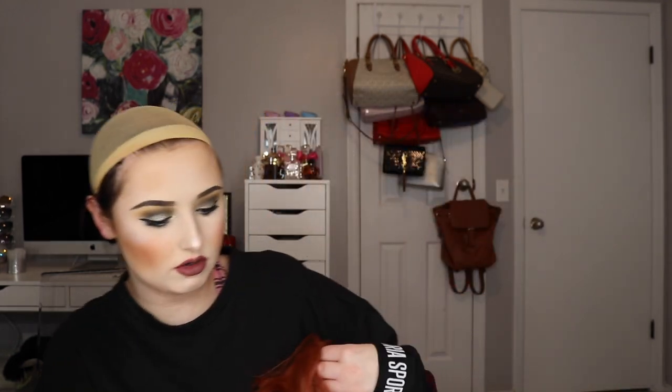We're going to do the Jessica Rabbit wig just because the layers in the front really do give that Jessica Rabbit kind of look — she has that really big hump kind of covering her eye. Wigs are so fun, like you can just be a whole new person for a day.